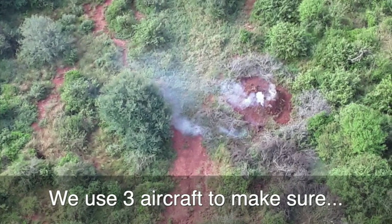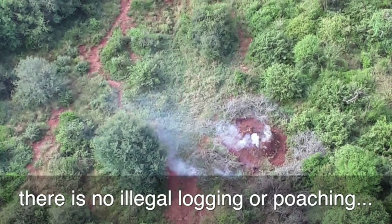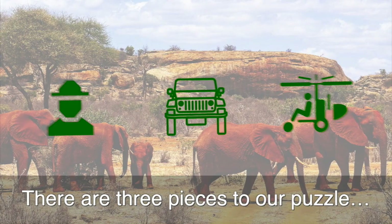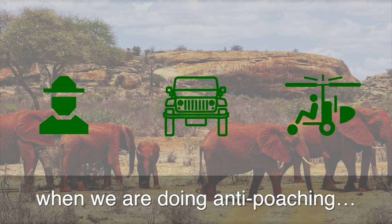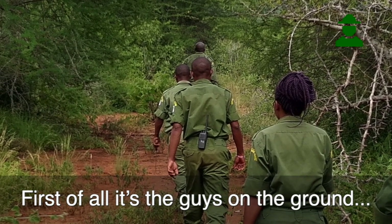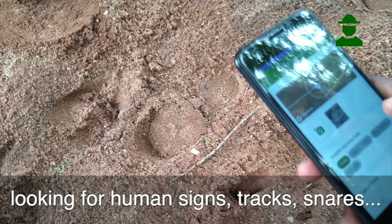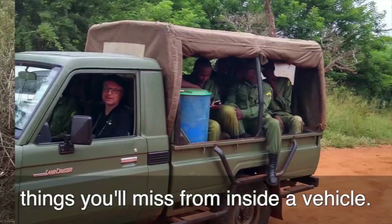So every day, we use three aircraft to fly around and make sure there's no illegal logging or illegal poaching. There are three pieces to our puzzle when we're doing anti-poaching and security in the area. First of all, it's the guys on the ground walking in the bush looking for human signs — tracks, snares — things that you're going to miss when you're inside a vehicle.